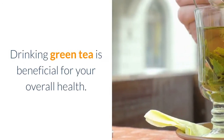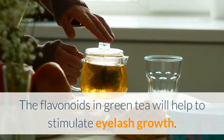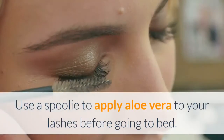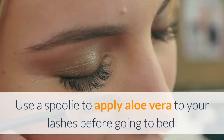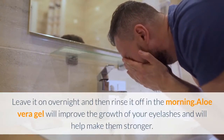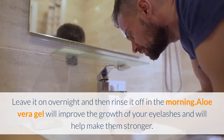Drink green tea. Drinking green tea is beneficial for your overall health. The flavonoids in green tea will help to stimulate eyelash growth. Apply aloe vera. Use a spoolie to apply aloe vera to your lashes before going to bed. Leave it on overnight and then rinse it off in the morning. Aloe vera gel will improve the growth of your eyelashes and will help make them stronger.